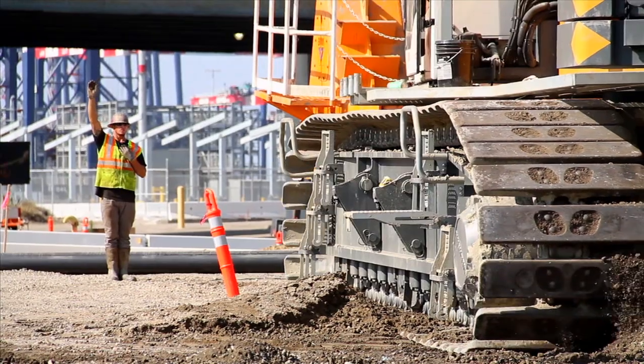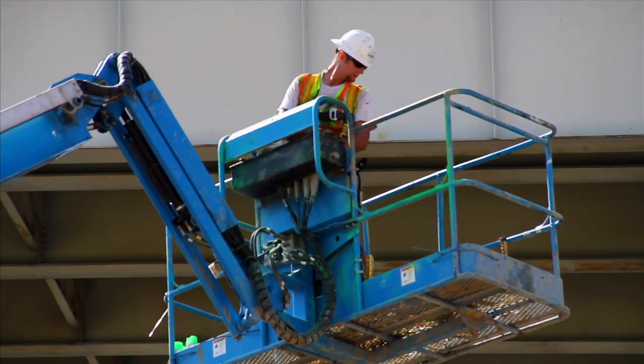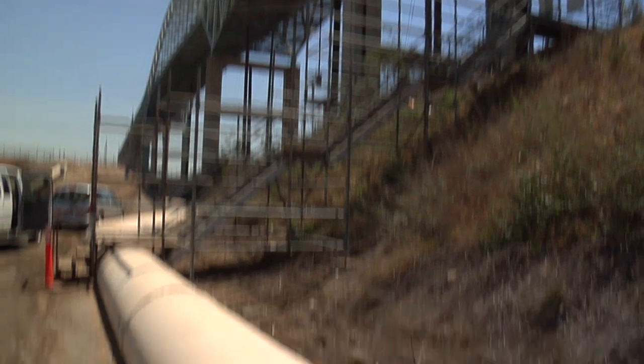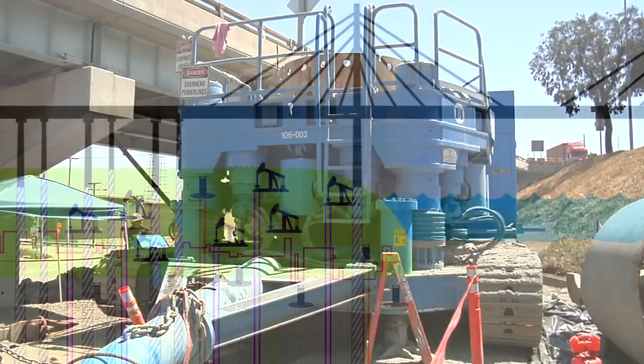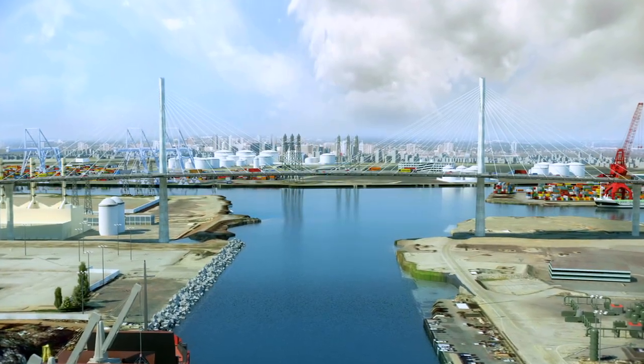Work began on the bridge in 2012 and the initial construction phase has been completed. We basically cleared the area for the new bridge, which is right in this area that we're standing here. Miles of underground utilities, oil lines — over 30 oil wells had to be examined, either re-abandoned or relocated out of the way for the brand new bridge we're going to build right here.